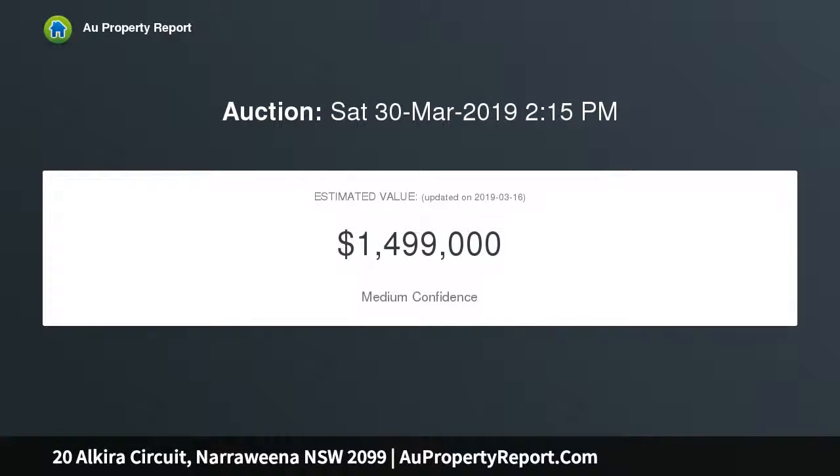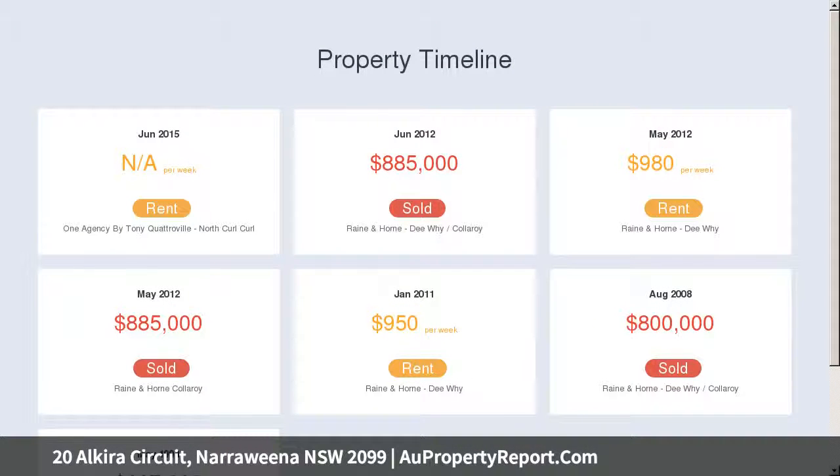Located in a relaxed and convenient setting, it is only footsteps to city buses, an easy stroll to Beacon Hill Public School, and just a short drive to Narraweena Village, Warringah Mall and stunning beaches.